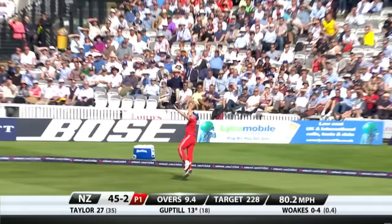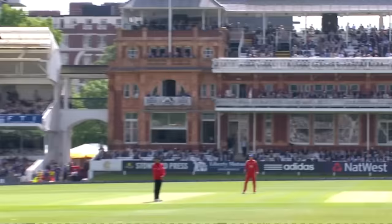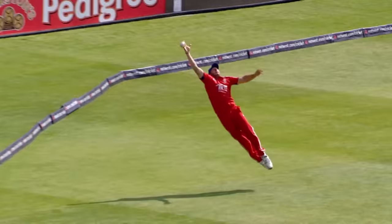Top edge — oh, just over. I think Bresnan got a hand to it. The third umpire just waiting to see what happened here — it's six! It went all the way over — but right back on the ropes, he would have taken that just about chest high.